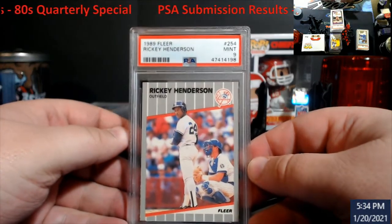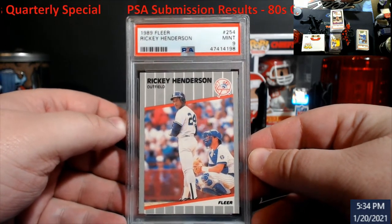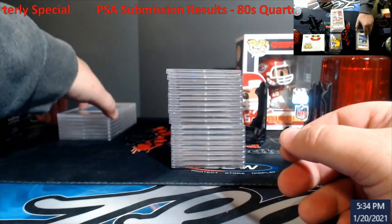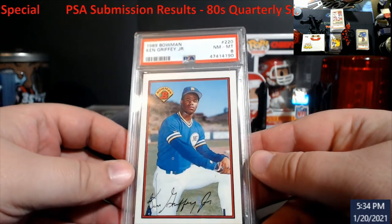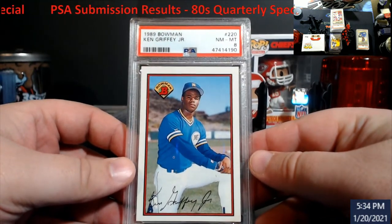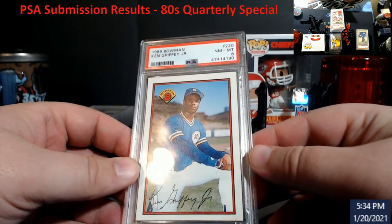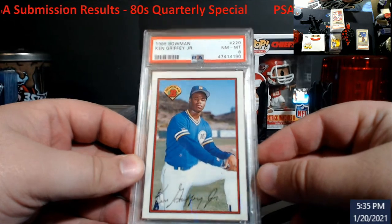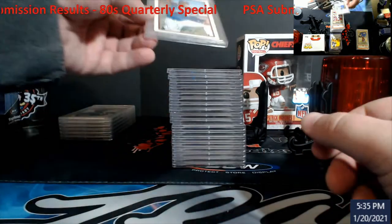89 Fleer Henderson — mint nine. I'm sure Brian Crosby might want this — have to let me know, Brian. 89 Bowman — very hard year to grade. I figured it was going to come back an eight, but I had to throw something in there. These are the extra-large cards — I ended up getting a box of this stuff. I knew the centering was off on it and it was just going to be a hard grade.